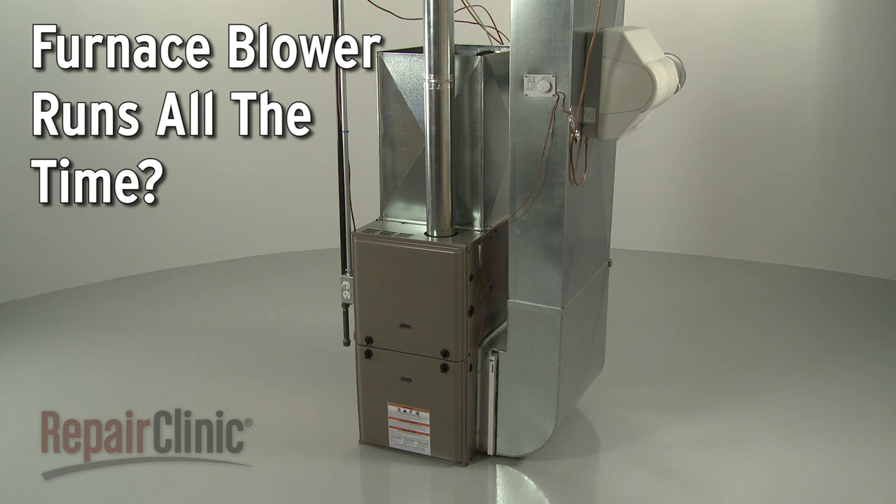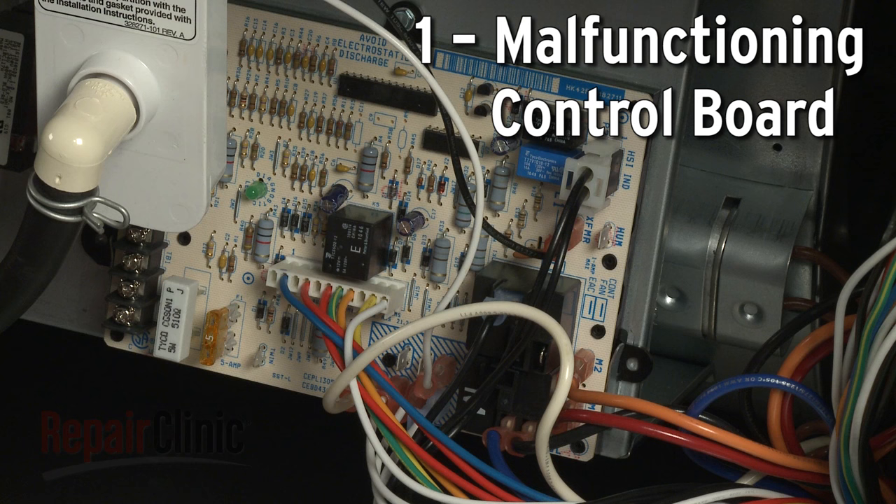If your furnace blower runs all the time, here are the two most probable causes.